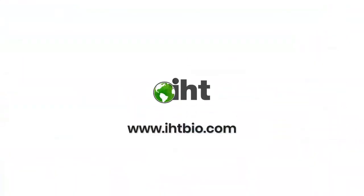Visit our website at www.ihtbio.com to learn more.